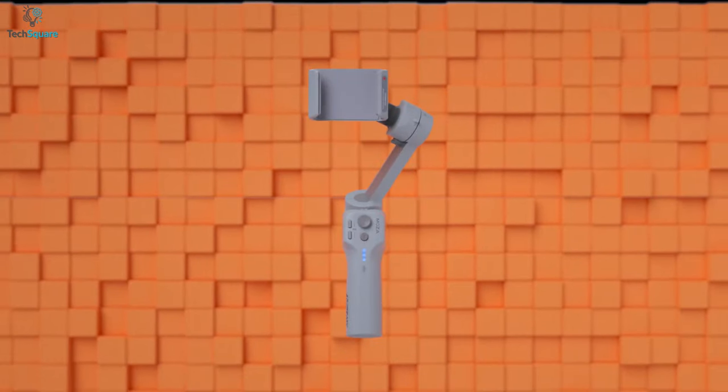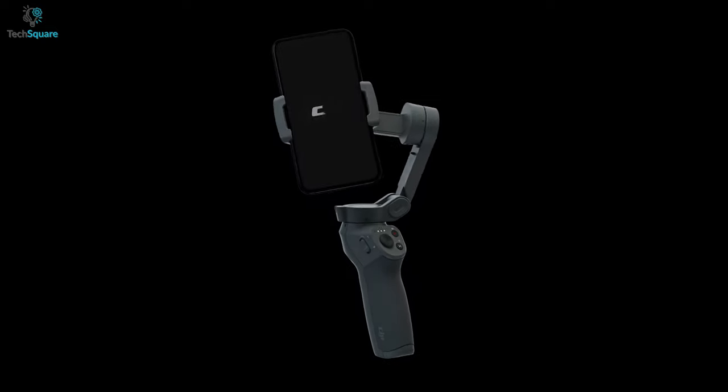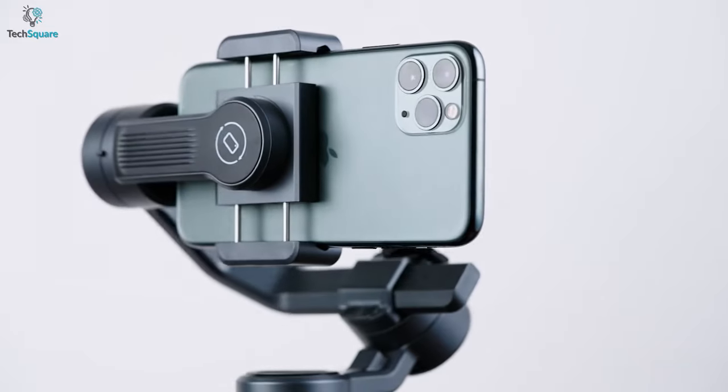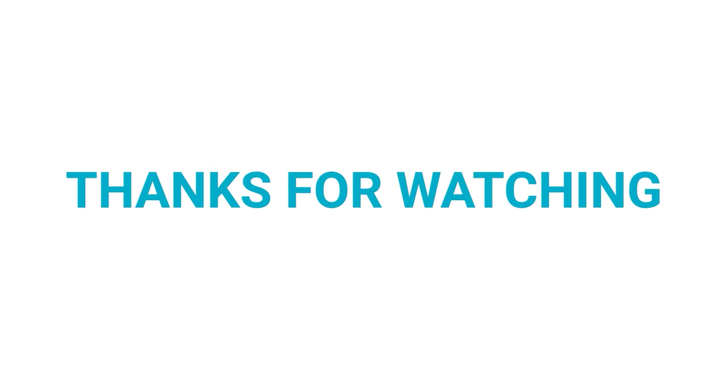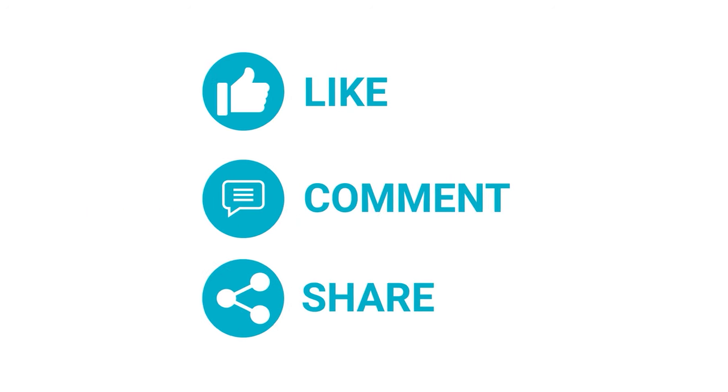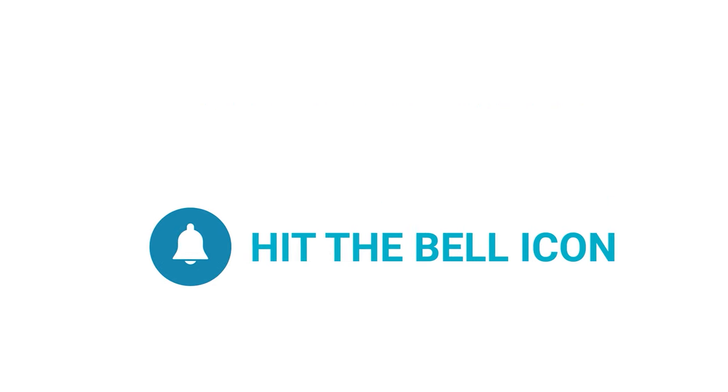That was all about the Top 5 Best Smartphone Gimbals in 2022, just for you. Which one do you want to buy? We would love to hear from you. Please let us know, and as always, thanks for watching our video. Like, comment and share with your friends if you find this video helpful. Subscribe to our channel if you want more videos like this on your feed.